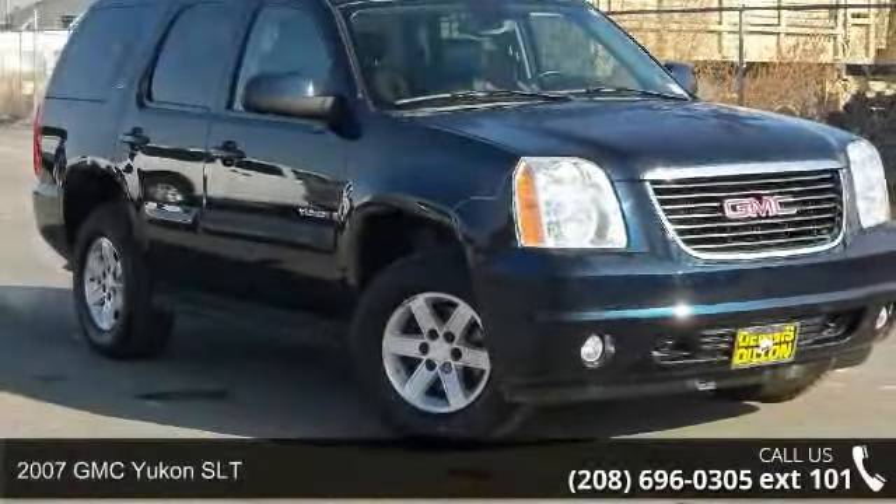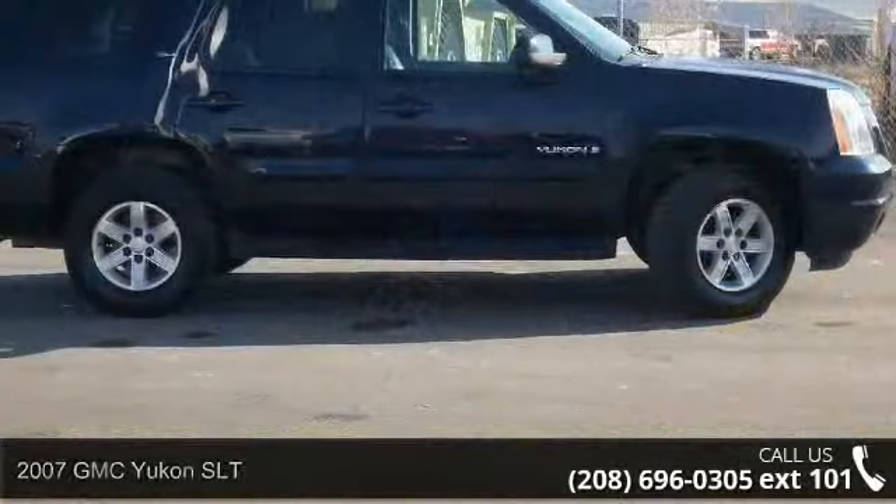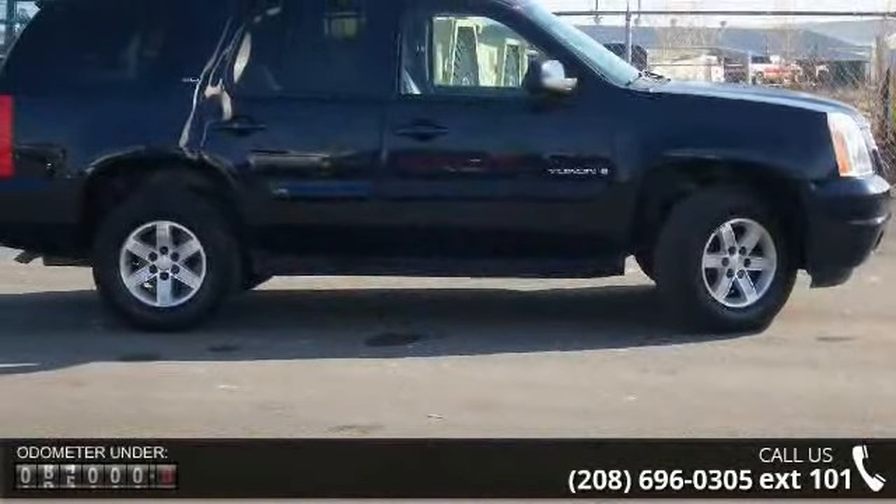Presenting the 2007 GMC Yukon SLT. If you are looking for an automobile with great features, look no further.